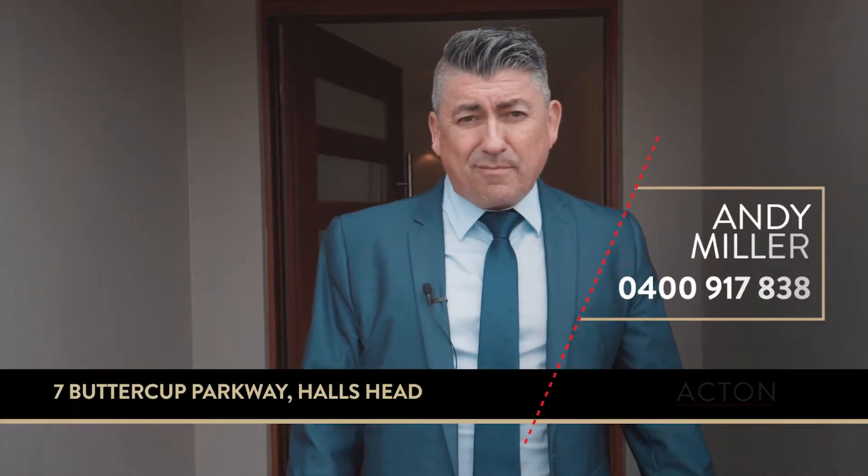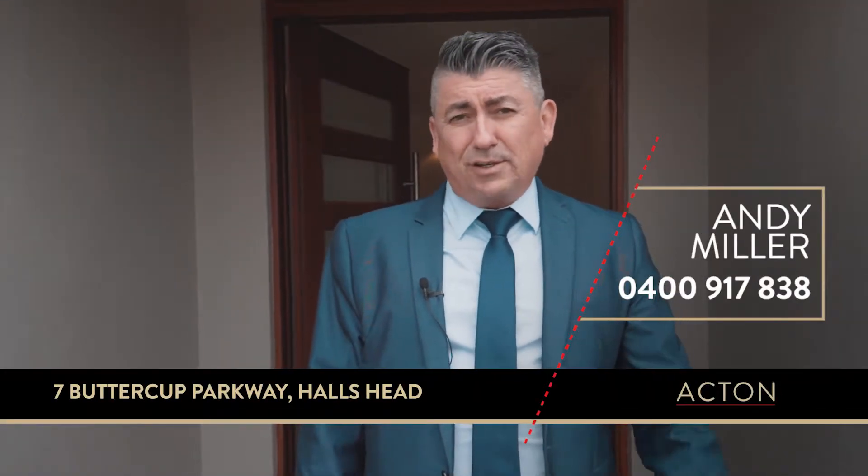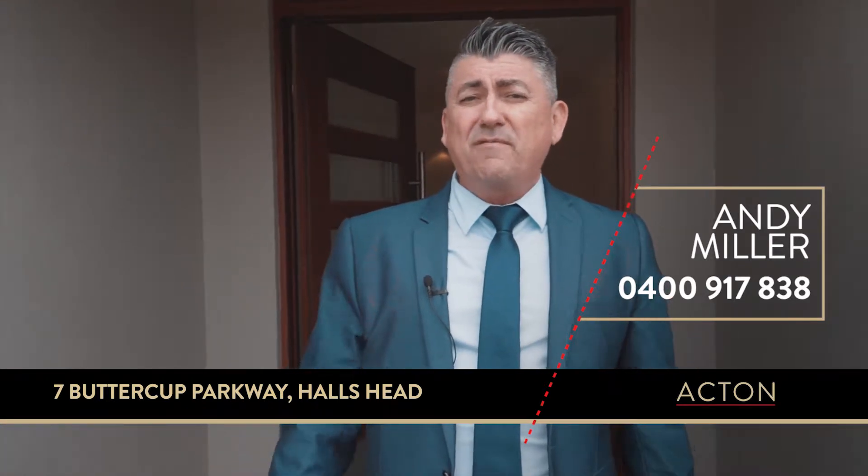Well, that's it for number seven Buttercup Parkway, Hallshead. Don't forget to call me, Andy Miller, if you want to come and have a private viewing. But before we go, I've got one last question for you — how are your Sunday morning walks?